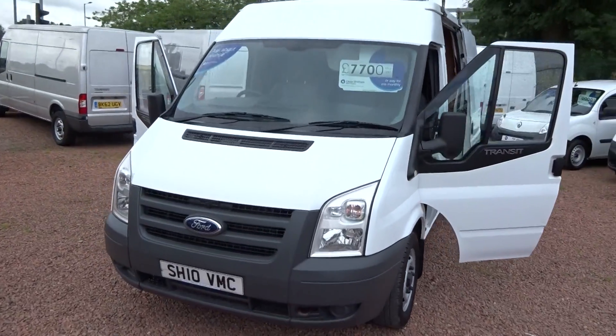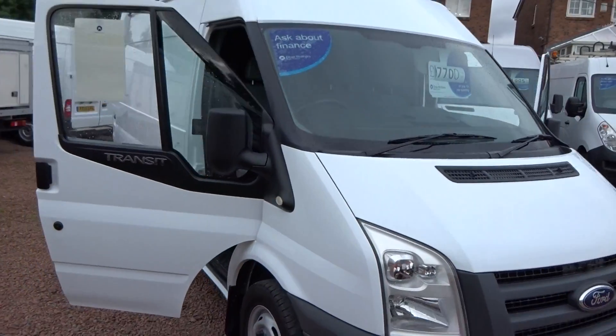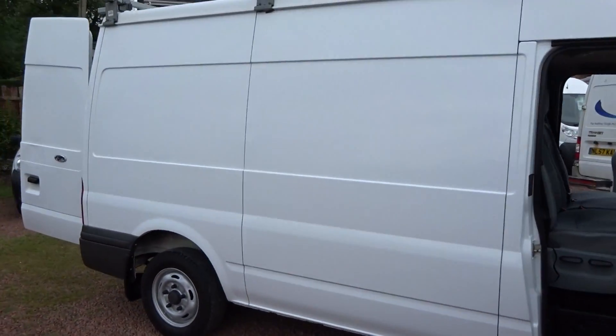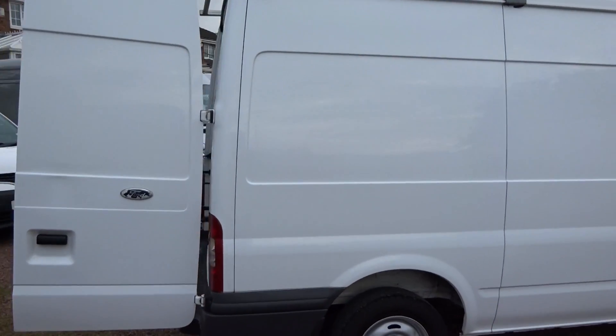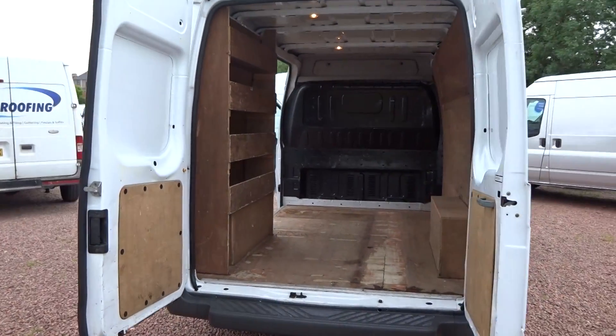Hello folks and welcome to Clarkson Commercials here in Glasgow. My name's Ryan and I'm just giving you a quick wee video walk round of one of our sales vehicles today. So here we've got a lovely 2010 Ford Transit T280 85hp, medium wheelbase with a medium roof, finishing in factory white.